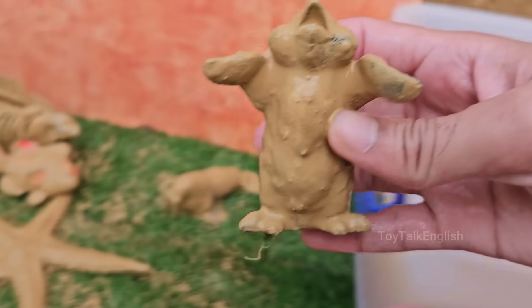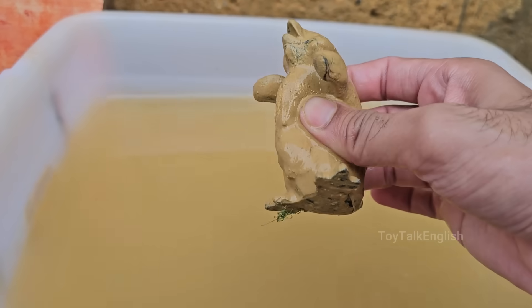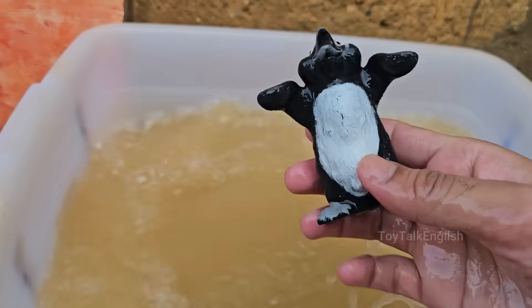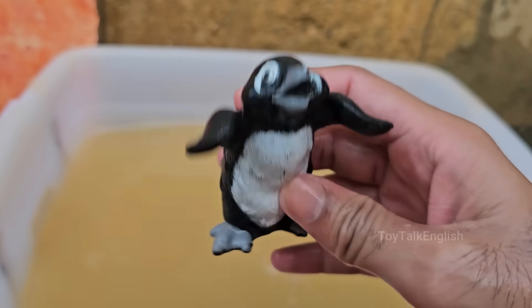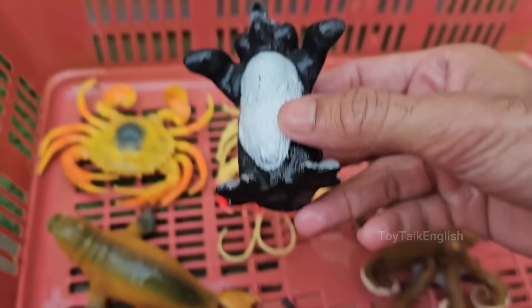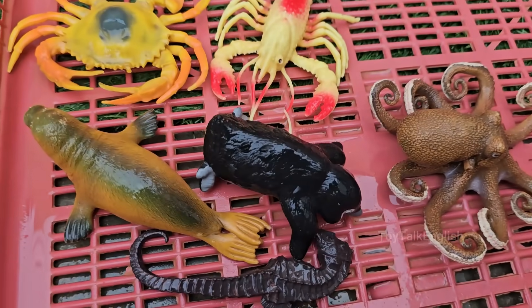Penguins are birds, but they can't fly. Instead, they are excellent swimmers, using their wings like flippers. Penguins have black backs and white bellies, which helps them camouflage from predators both above and below in the water. Penguins eat fish, squid, and krill.